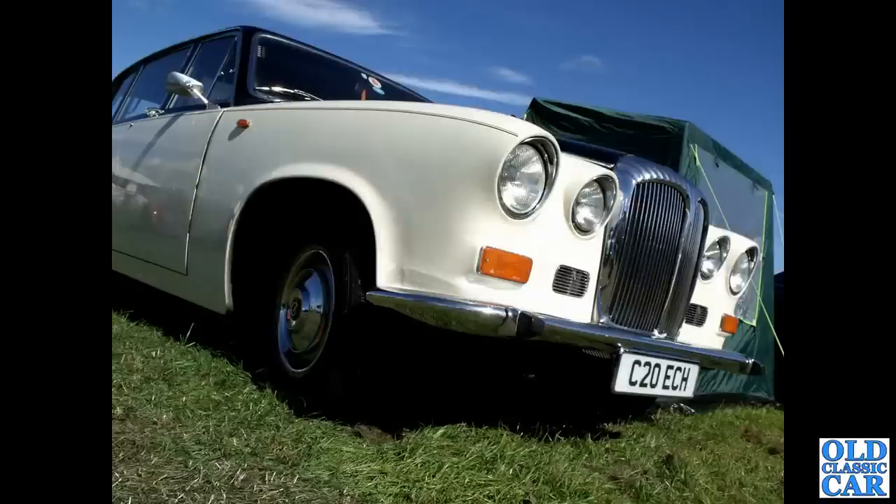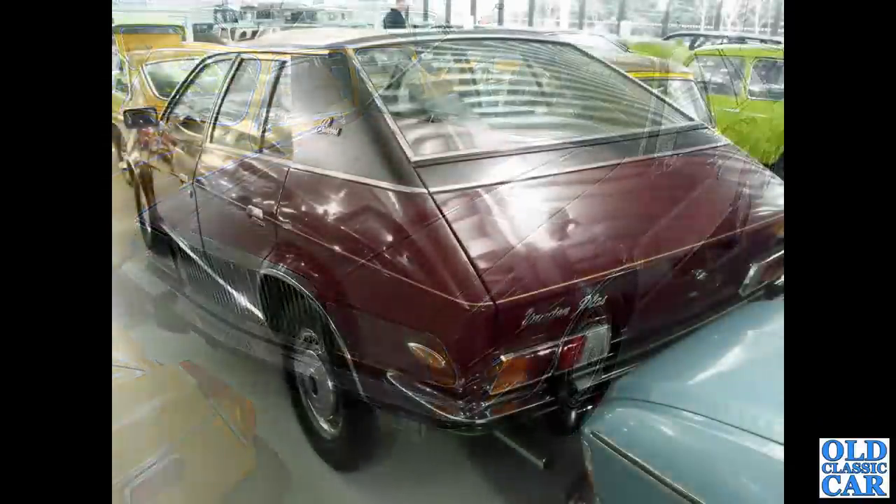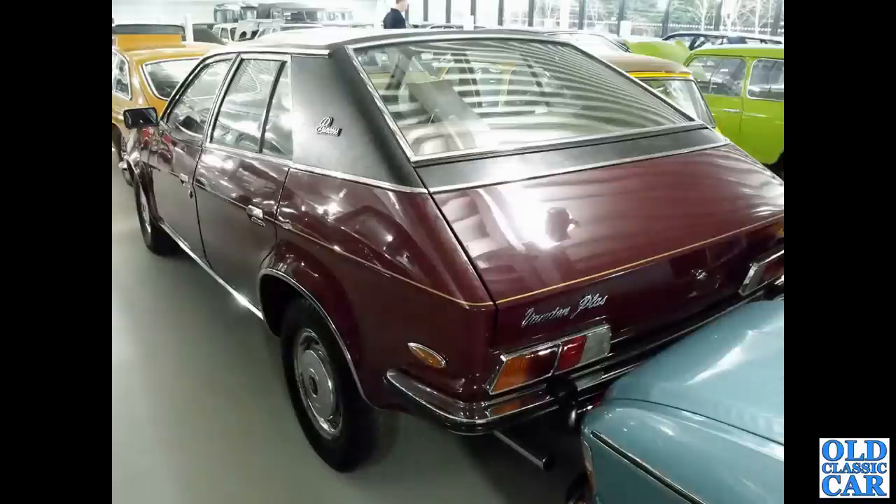And here's another prototype that came to nothing — this was a Vandenplass version of the Austin Princess. Unfortunately it survives down at Gaydon. Here's a rear three-quarter view of the same car; you can see the Vandenplass badging on the back there.